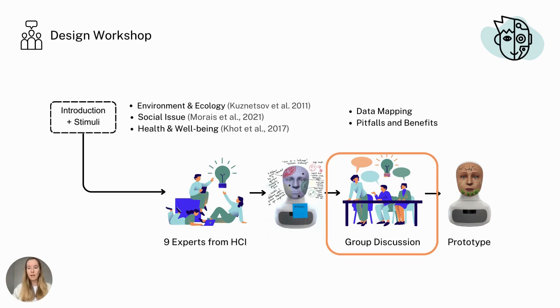We closed the design workshop with a semi-structured group discussion led by the first author, targeting the experts' design experience, challenges, constraints, as well as benefits and pitfalls of using a robot's face as an interface to convey information.